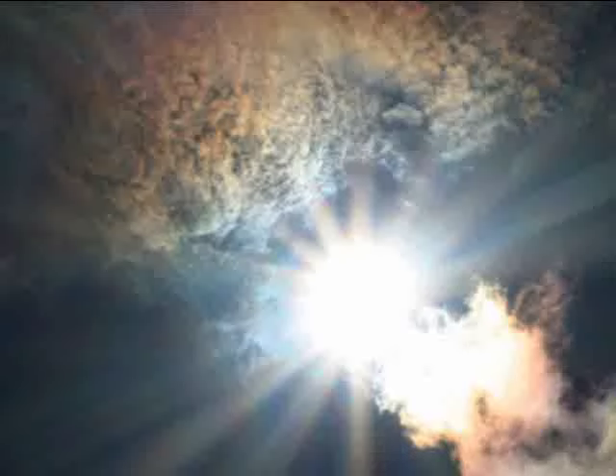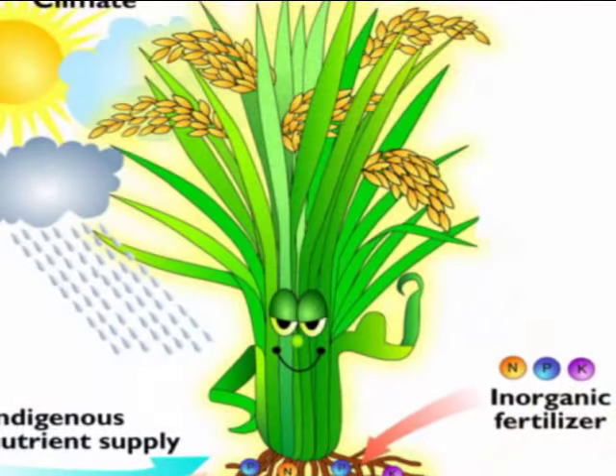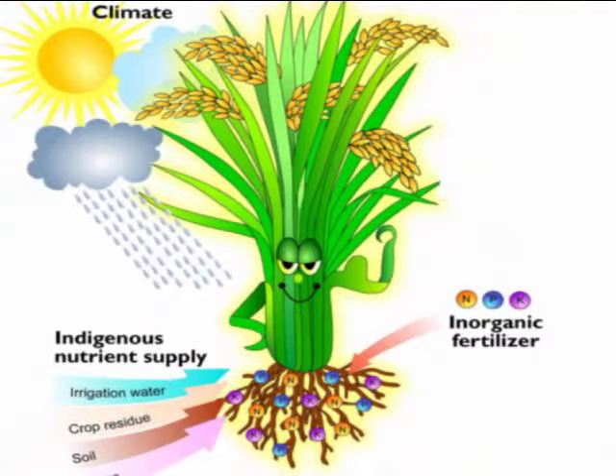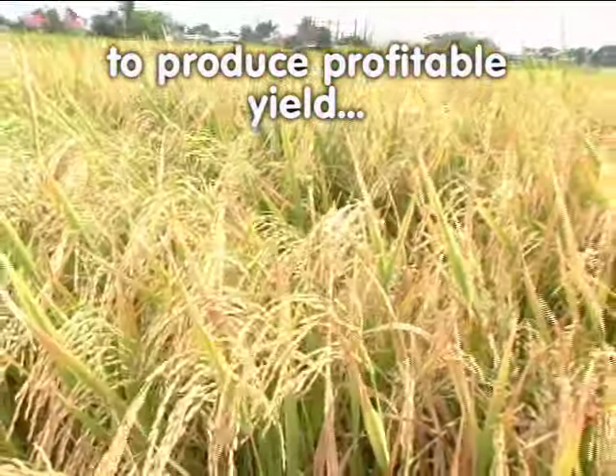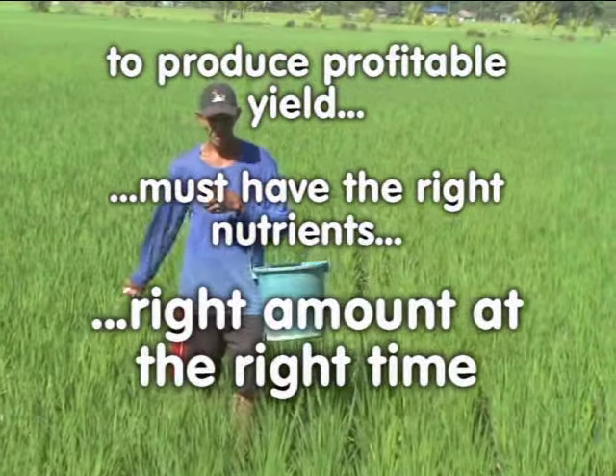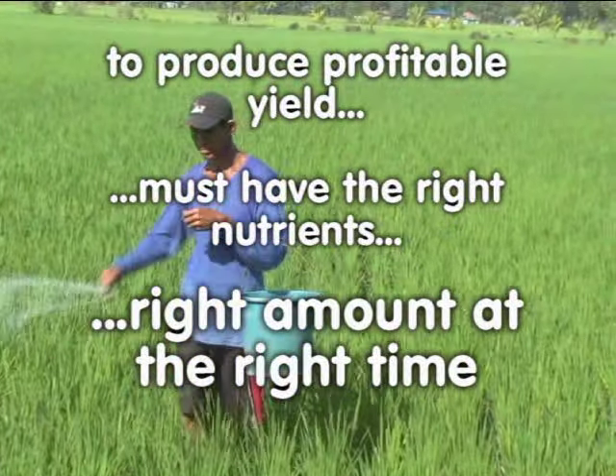Aside from water and sunshine, rice plants need nutrients in order to live and grow. But more importantly, to produce a profitable yield, rice plants must have the right nutrients in the right amount at the right time. This is what proper nutrition is all about.